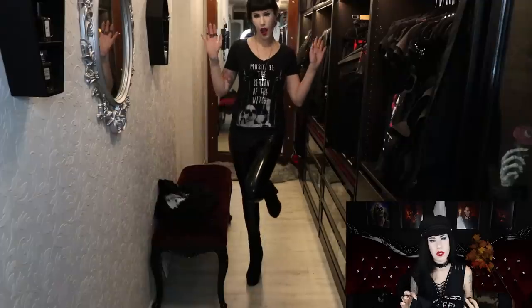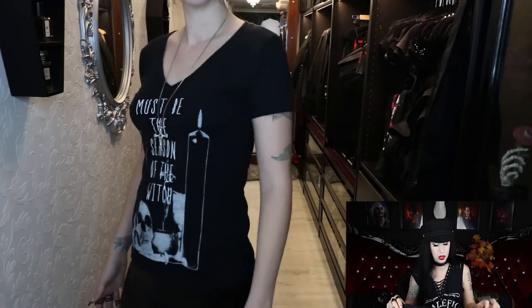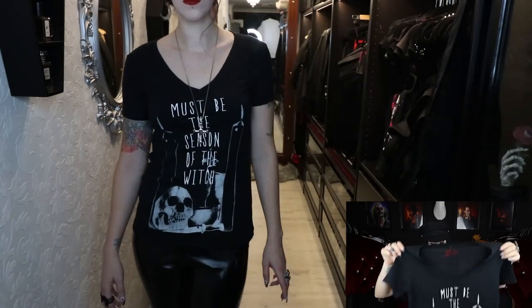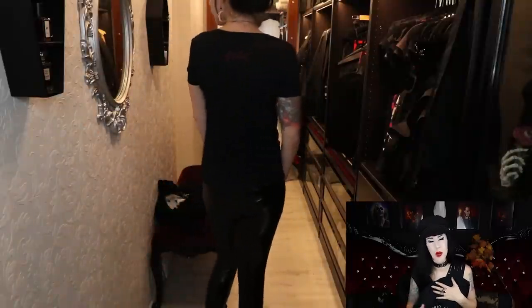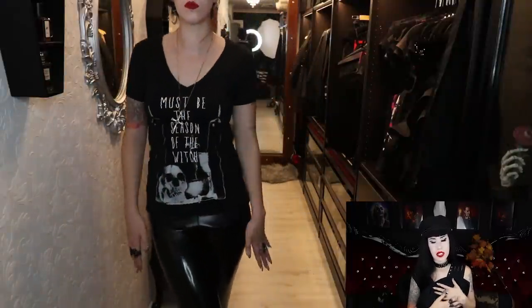Next up is a v-neck graphic tee. The sizings vary a lot between items, but this one in a small is a comfortable fit — not a tight baby doll type, just a comfortable, wearable, not-sticking-to-your-body shirt. It feels like cotton, not as stretchy as the tanks. For a more casual day, that looks lovely. I pair most of my graphic tees with some kind of leather accessory — you really can't go wrong. It also looks really nice with skinny black jeans.